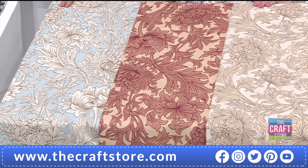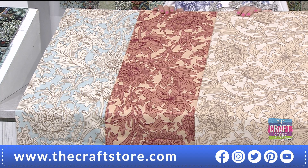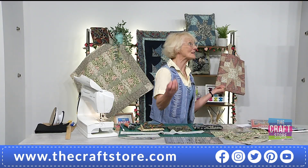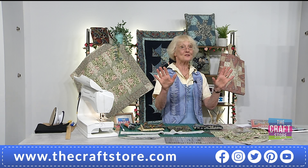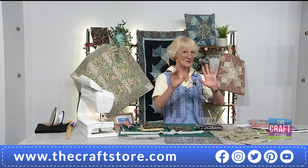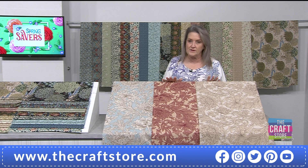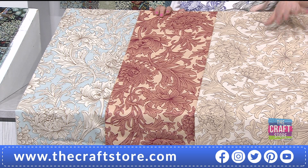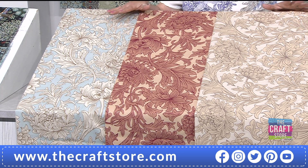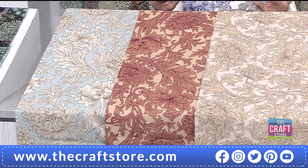Jenny, what can we say? The great thing about a patterned backing is that if you slightly slipped up on your quilting, it won't show. So all of you who are really worried about your quilting — don't be, because on a multi-patterned background it vanishes, believe you me. Again, we haven't got huge quantities of these. The taupe is the most vulnerable — 20% has gone in this short time. Two flexi-buys of £23.99.